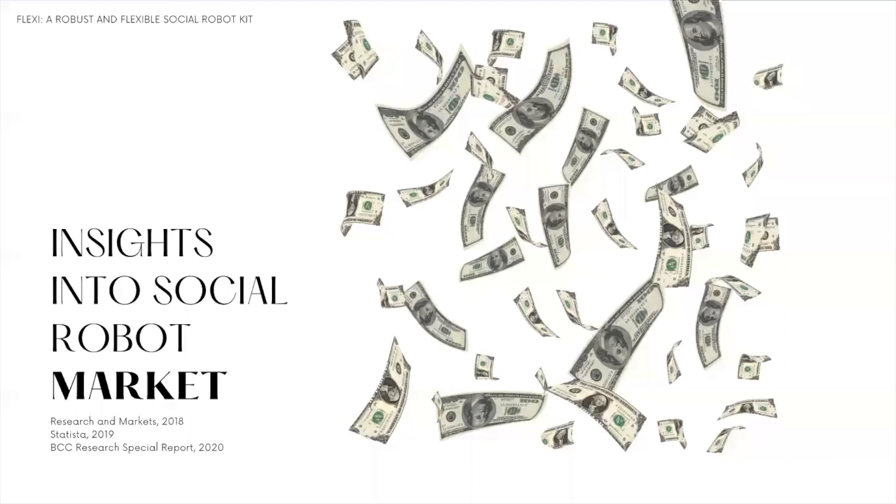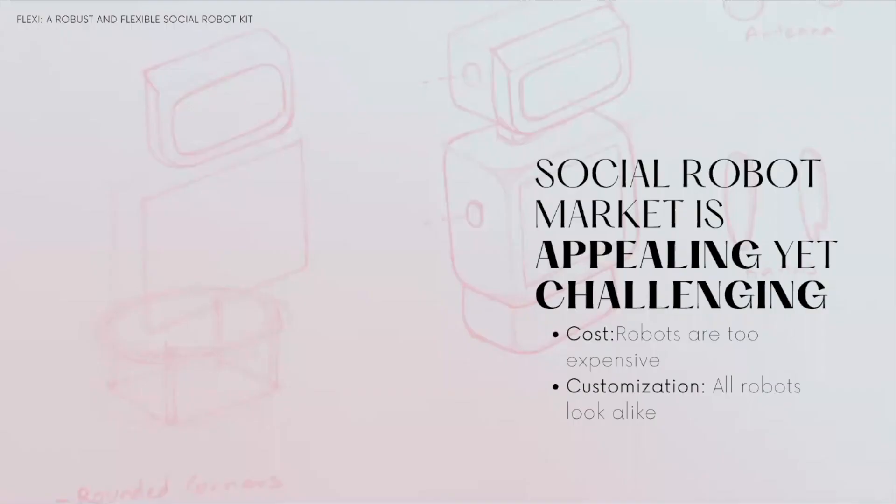The size and potential of social robot markets have been positive. Insights from reports tell us that this is a rapidly growing market, increasing by millions every year. Despite being an appealing market, it is also a challenging one, as many robot companies are failing. We want to highlight costs and customization as two of the many reasons why companies might be failing.